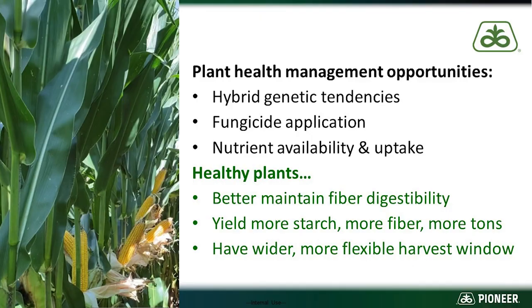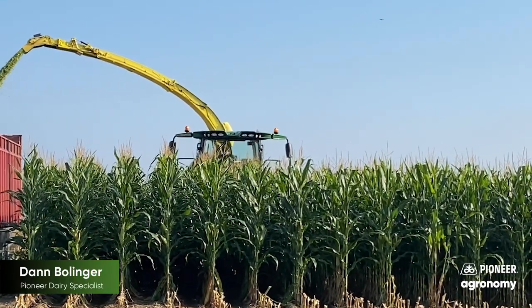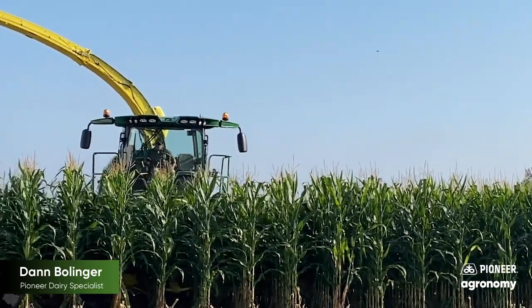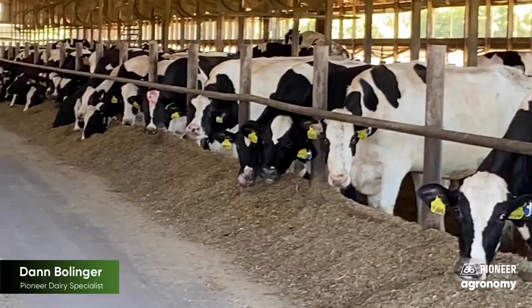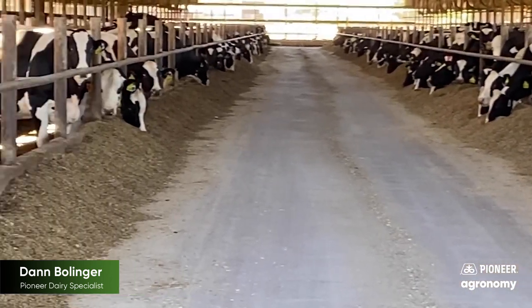All three of these tools — hybrid selection, fungicide application, and nutrient management — can be utilized and leveraged to better maintain fiber digestibility through the harvest window, give us more yield of starch, fiber, and overall tonnage, and provide us a more forgiving, wider harvest window to assure us a more optimal fermentation, storage, and feed out of our crop to our cows, giving us the most success on every acre of corn silage.